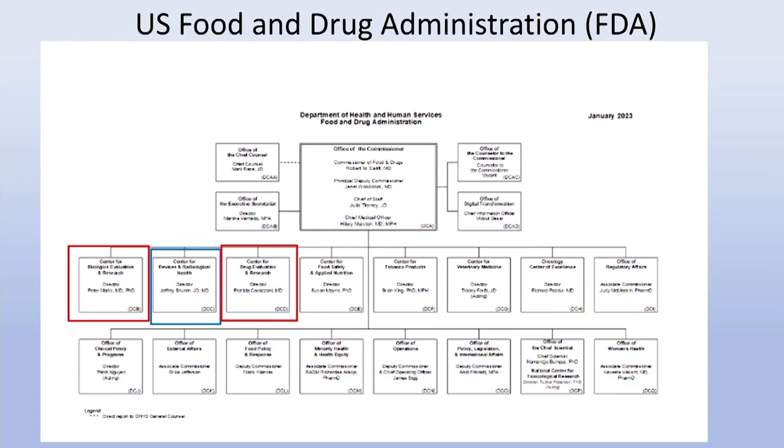This is a screenshot from the FDA website. It's a very big agency — it's part of the Department of Health and Human Services, as NIH also is. The three areas that will probably affect anyone doing clinical trials are: the Center for Biologics Evaluation and Research (CBER), the Center for Devices and Radiological Health (CDRH), and the Center for Drug Evaluation and Research (CDER), which is mostly what we'll be discussing.